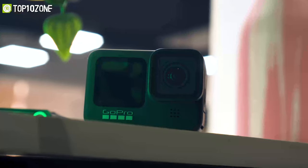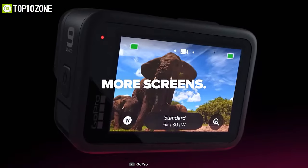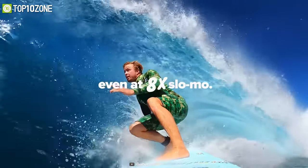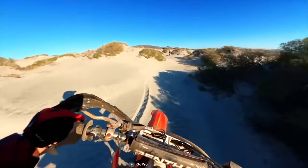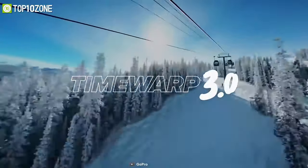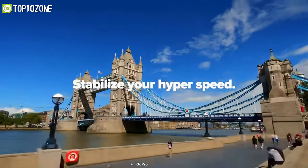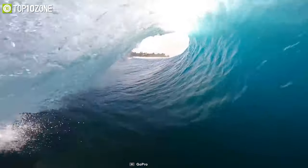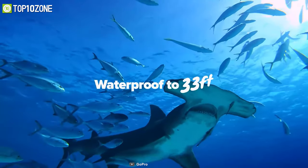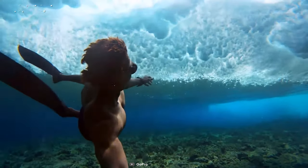GoPro has incorporated a front viewing display that allows you to see photos and videos during live photography sessions. With its 8x slow-mo feature, you can capture videos at a maximum of 240 frames per second, while its latest TimeWarp 3.0 lets you record incredible timelapse videos with every detail. If you are a surfer or love to capture ocean scenes, the Hero 9 features a 10-meter water-resistant rating, so you can dive deep with confidence.